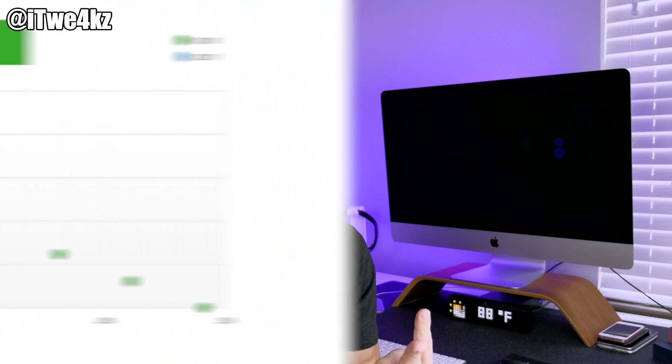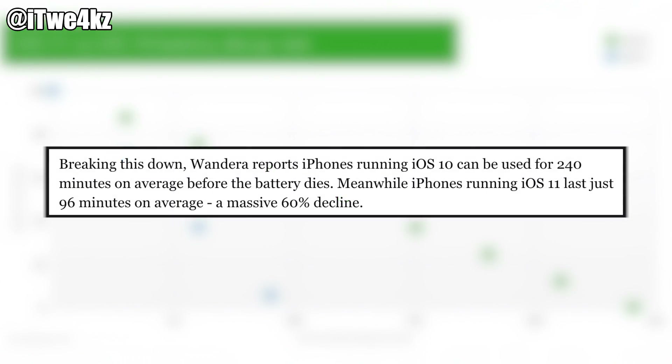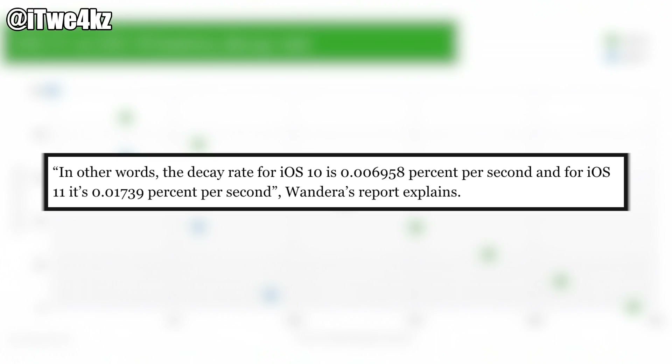There's a Wandera report showing iPhones running iOS 10 versus iOS 11. iOS 10 devices could be used for 240 minutes on average before the battery dies, meanwhile iPhones running iOS 11 last just 96 minutes on average — a huge 60% decline in battery life. In other words, the decay rate of iOS 10 is 0.006958% per second, and for iOS 11 it's 0.01739% per second. I'll be showing you a ton of ways to save battery life in iOS 11.